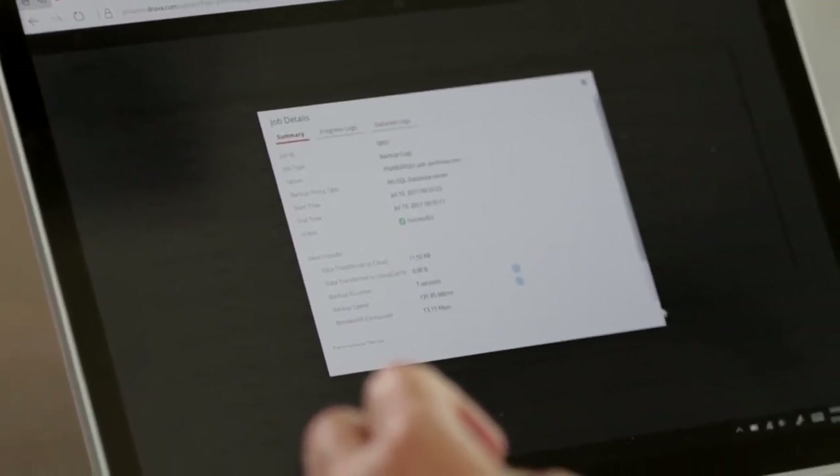The biggest problem we were having with data protection was on-prem. Looking at several options, including the on-prem solution we currently had, it just was not matching the business case. One thing the Port of New Orleans had to consider was how it was going to tighten down and secure its data.